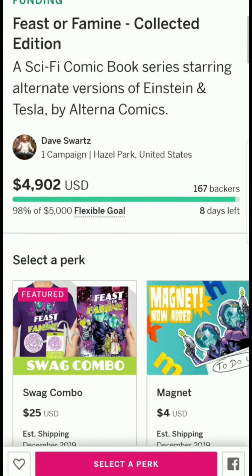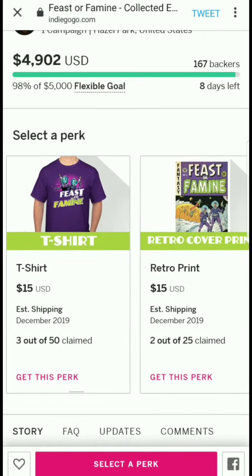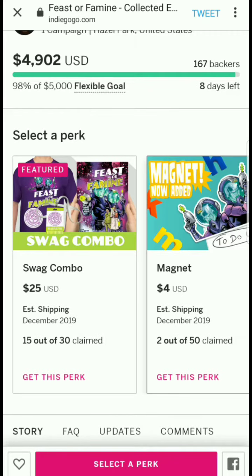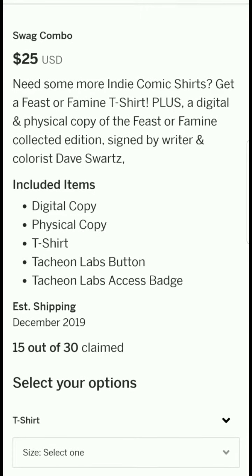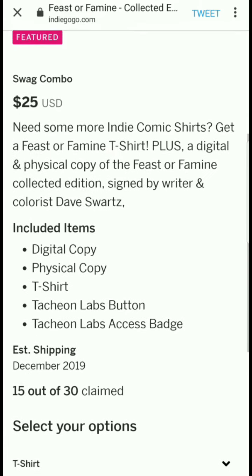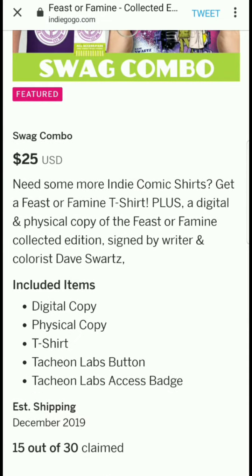There are good tiers that aren't too expensive, but if you're looking to give a lot, you'll get a lot — there are tiers with items like magnets, shirts, and lanyards. For $25 you get a digital copy of the comic, a physical copy, a t-shirt, a Tachyon Labs button, and a Tachyon Labs access badge. Only 15 of 30 are claimed, so they're limited.